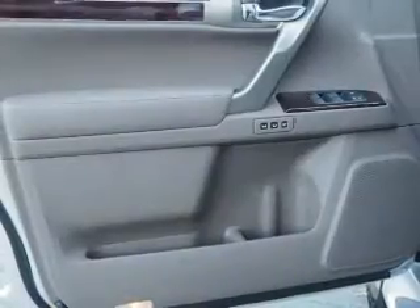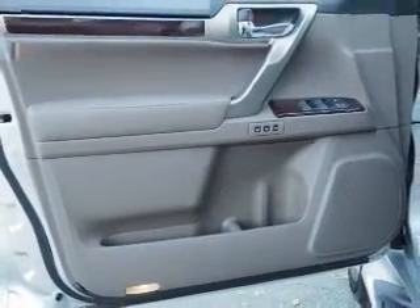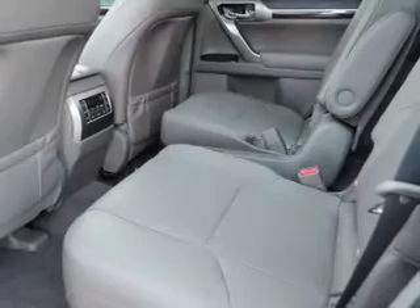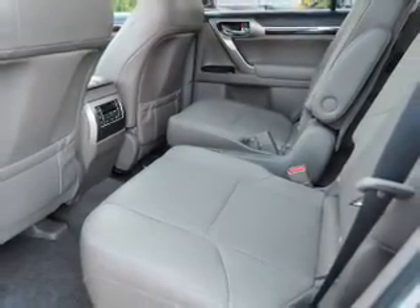Inside you'll find a third-row seat, Bluetooth connectivity, digital radio, Sirius XM satellite radio, auxiliary input, steering wheel controls, push-button start, automatic climate control, a backup camera, and curtain head airbags — great quality at a great price.